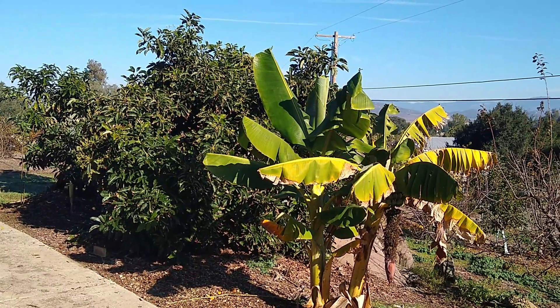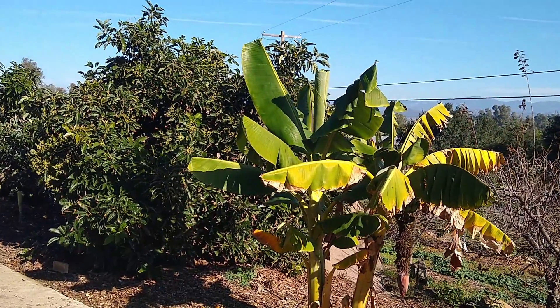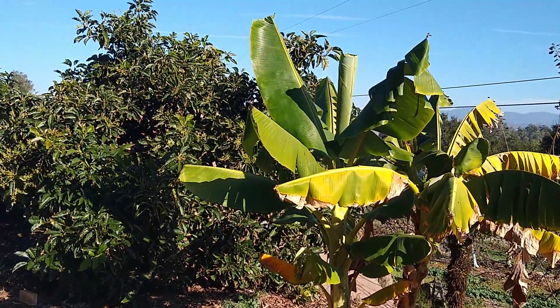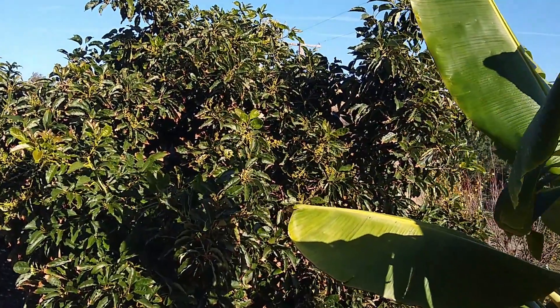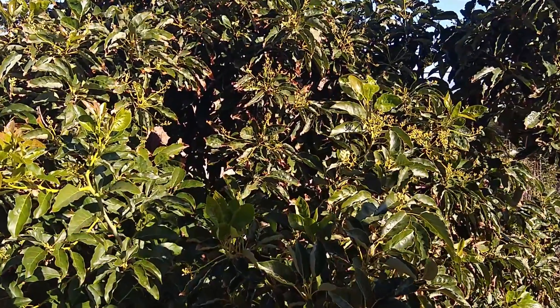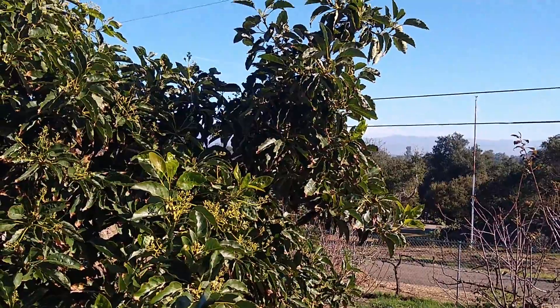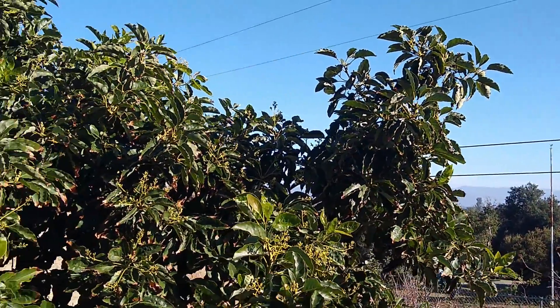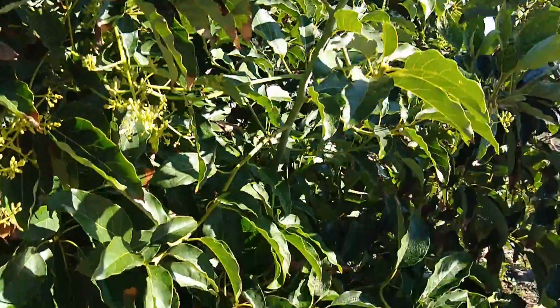Knowing when to pick avocados can be hard. You've got a lot of factors to consider. The harvest season of any variety on any given tree changes a little bit every year based on the weather and based on how much fruit is on the tree. Take this Pinkerton as an example.